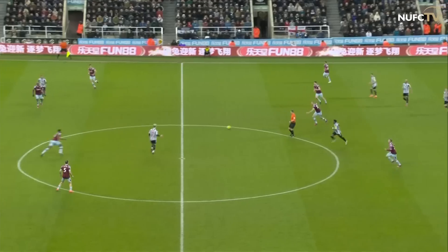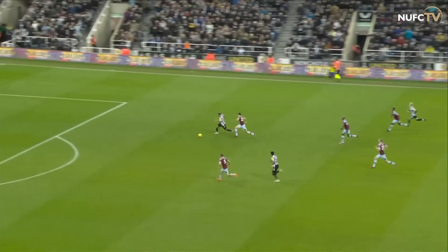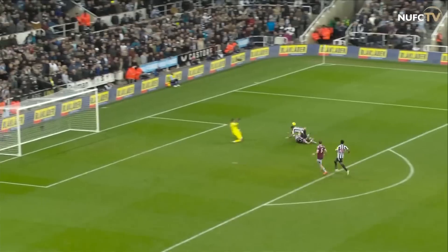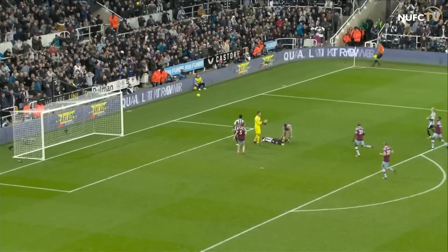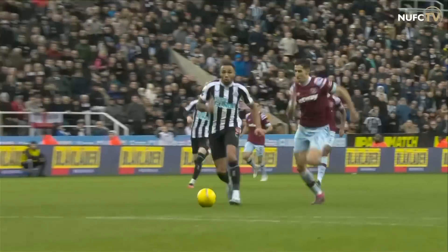Coming into central midfield, now looking for Gordon, who takes it and then slips it through — what a ball by Gordon! Callum Wilson's away, one-on-one with the goalkeeper and a defender. What a tackle that is! And puts it behind for a corner kick.